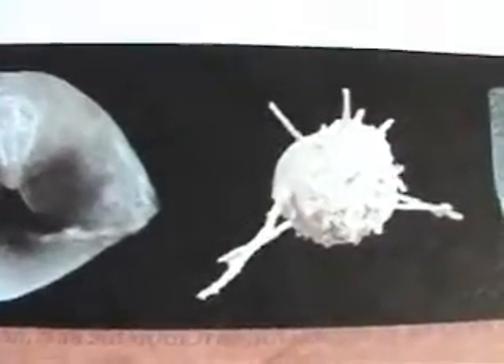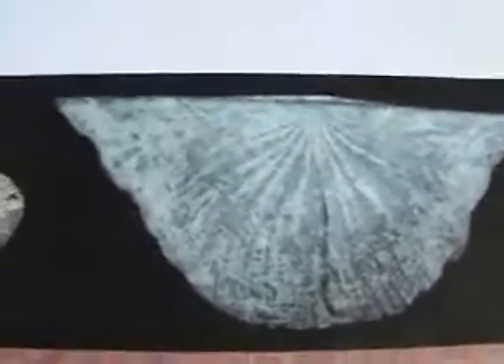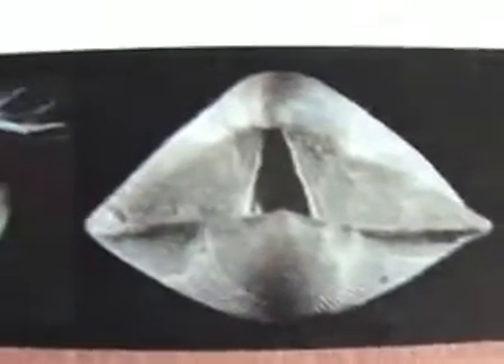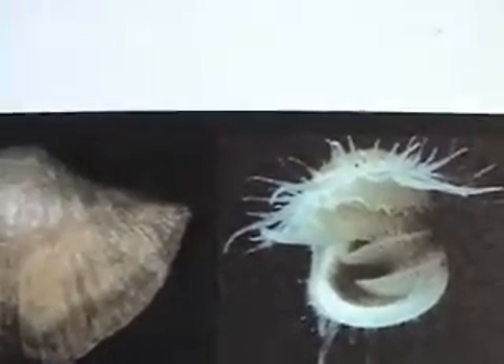Some brachiopods have very long spiny-like structures sticking out of their shells — very long edges on that one. The back view is a living one with the lophophore sticking out. Here's a fossilized one with those spines; most of them have been broken off — imagine them being like porcupine quills.